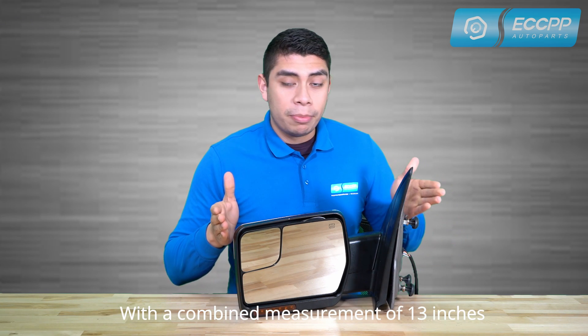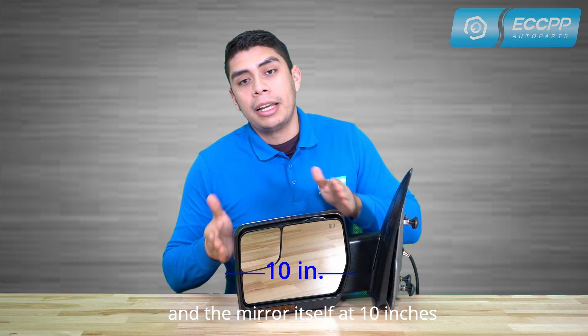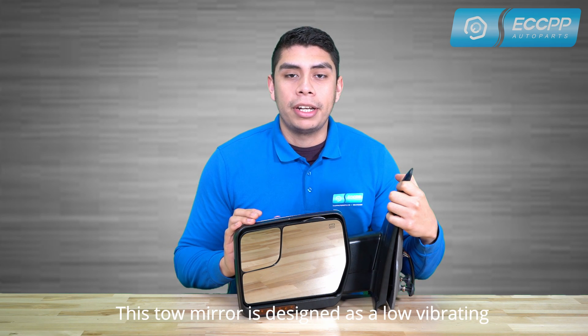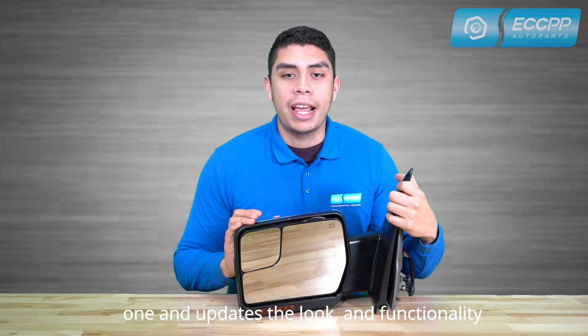With a combined measurement of 13 inches in the mirror itself at 10 inches by 8 inches, it's designed to maximize road safety and visibility. This tow mirror is a low vibrating, high quality mirror that replaces your old one and updates the look and functionality of your vehicle.